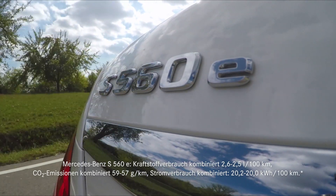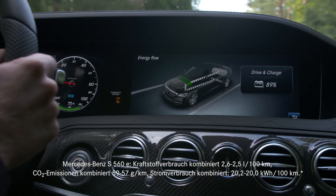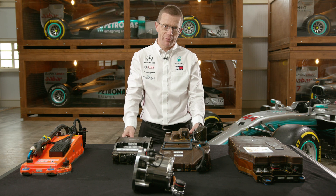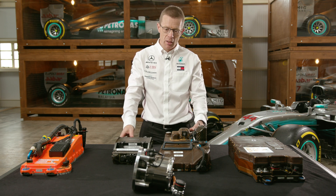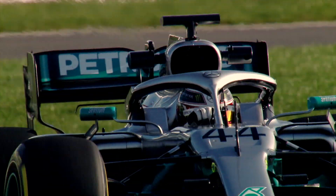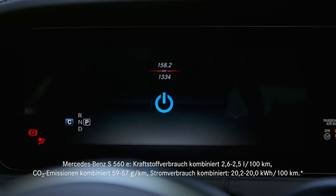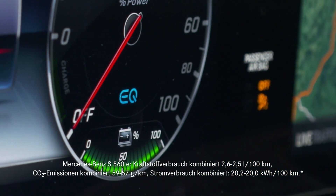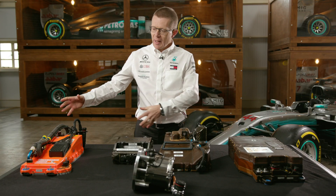A regenerative braking system in all hybrid cars today is something that makes you go further with the same amount of energy. The KERS system developed for 2009 was developing exactly the same technology — in motorsport we use it to go quicker, in the road car world you use it to go further with the same amount of fuel.